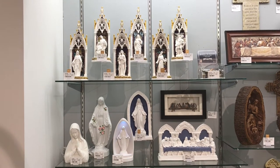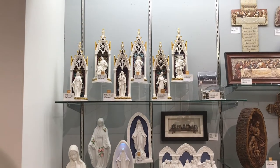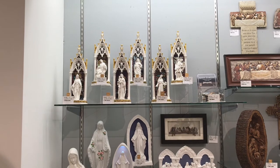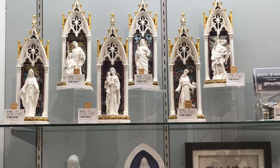We also have six lighted tabletop sculptures featuring our most popular saints. These sculptures — the saints themselves are three-dimensional figures and they sit on a platform and are in front of a stained glass window that lights up,